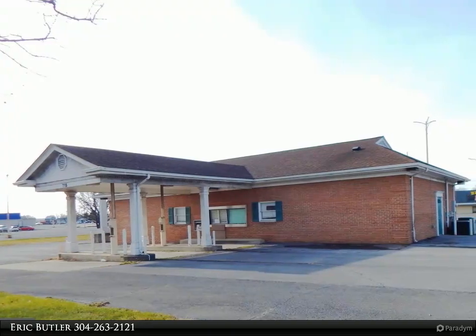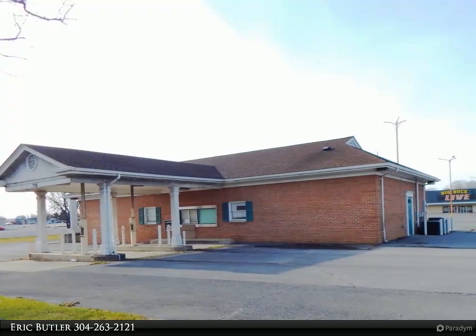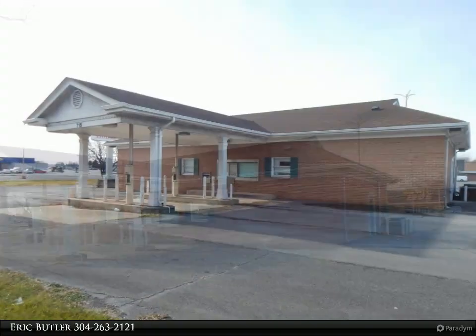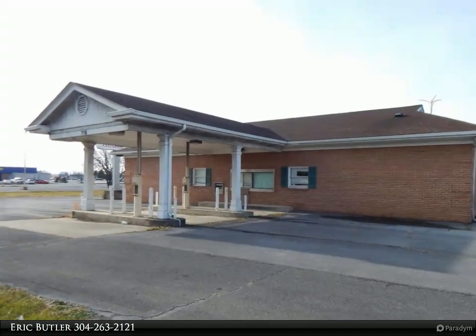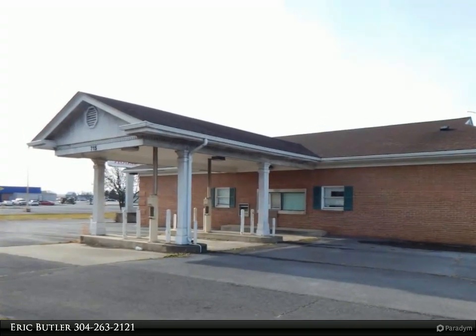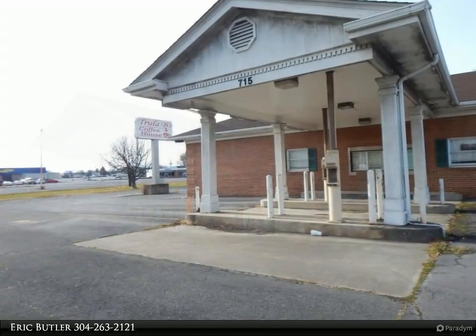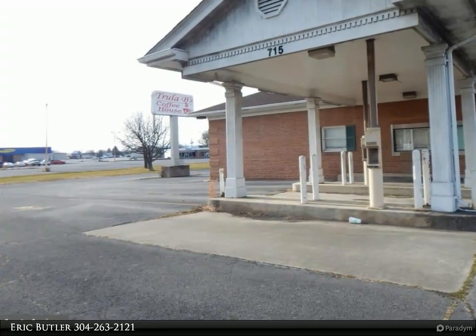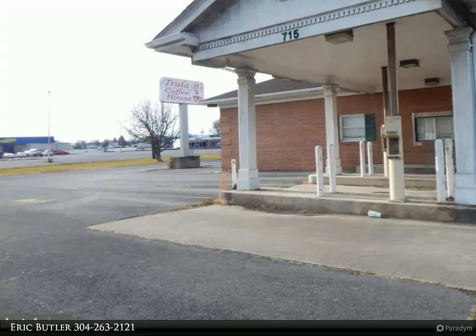This Century 21 Sterling Realty property video is presented by Eric Butler. Formerly a bank, this all-brick building has recently been used as a restaurant and gaming parlor. The building is designed with a large central gathering room, a service counter, another smaller room, and still contains the bank vault. The covered drive-through is still intact.